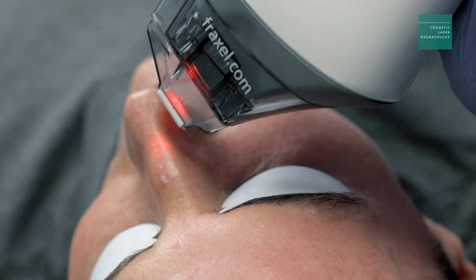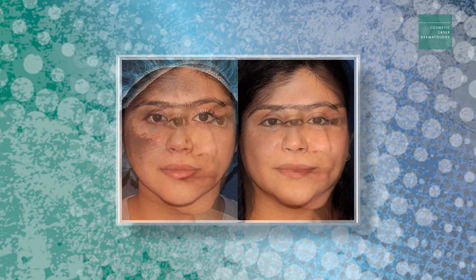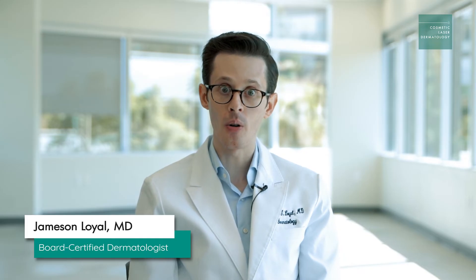At CLDerm, we are all board-certified dermatologists with many years of experience, so we can make sure that our patients are treated effectively but also safely. A lot of our patients coming to us to rejuvenate their skin have excess photo damage.